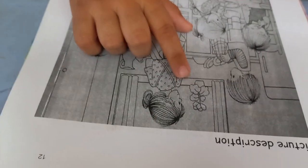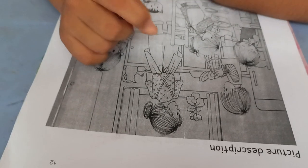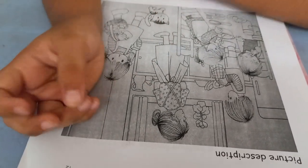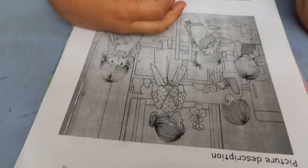Do you like to help your mother? Yes, I help my mother. How do you help? I help in the kitchen. Very nice. And I give her a glass of water. Very nice. Good job. Good girl.